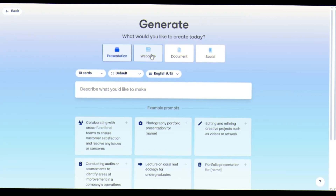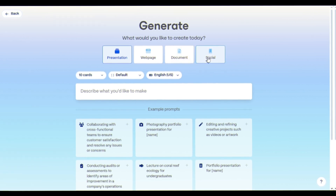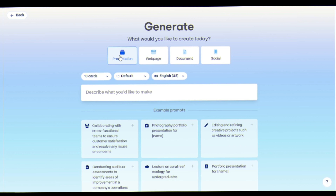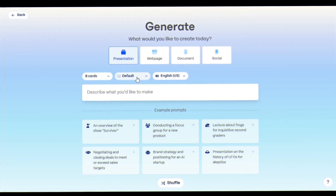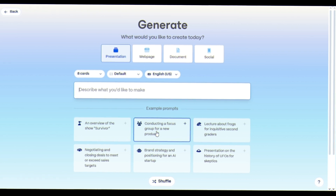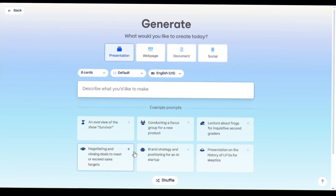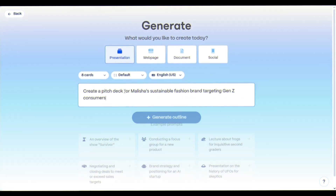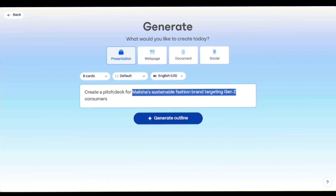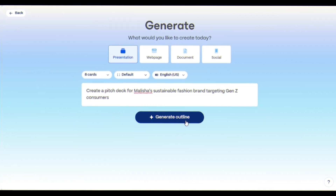Here you can create a presentation, web page, document, or social post. For this demo, I'll make a presentation. Now select how many cards you want, the ratio, and the language. You'll get demo prompts like overview of the show Survivor, or lecture about frogs, and so on. Now I type: create a pitch deck for Malisha's sustainable fashion brand targeting Gen Z consumers. Click generate outline.